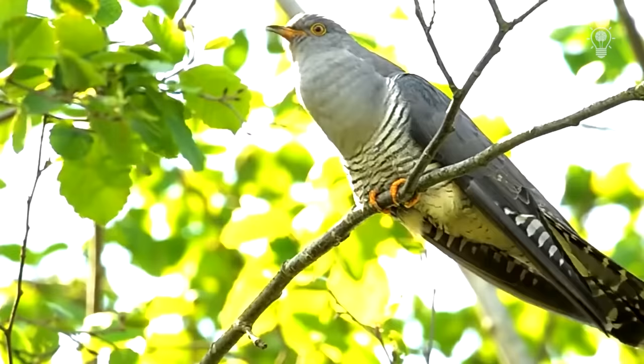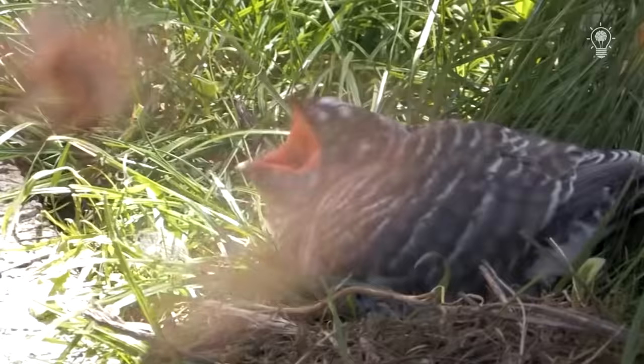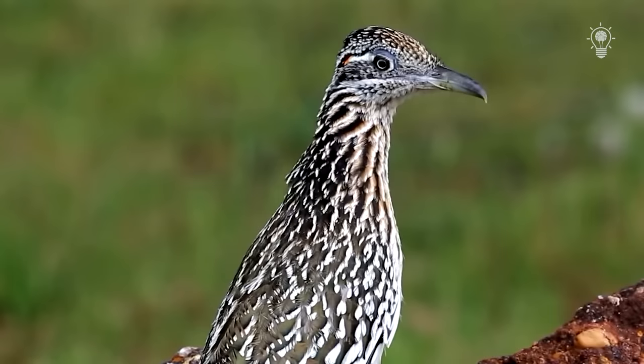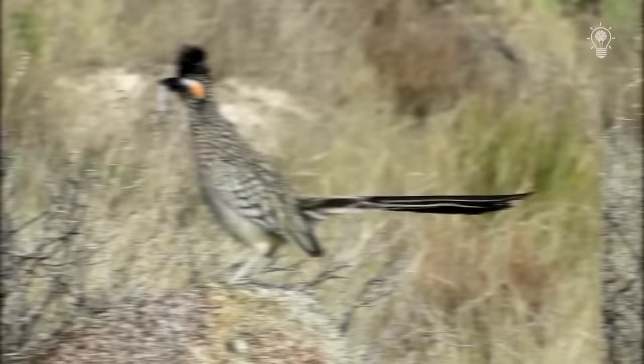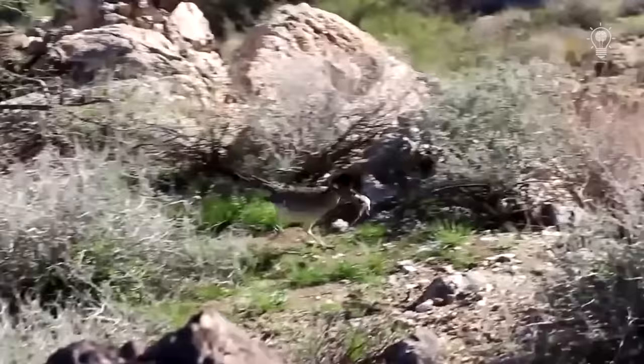As you know, cuckoos are famous for the so-called nest parasitism — birds toss their eggs in the nests of other species, freeing themselves from the need to build a nest and feed their offspring. But Californian cuckoos are real caring parents, unlike most members of the family. Most often, birds form pairs for life. You might think that this male is not hungry and is in no hurry to dine, but in fact he is in search of a female and has prepared prey as a gift. This is a standard ritual during the mating season, practiced by many birds of prey such as owls.